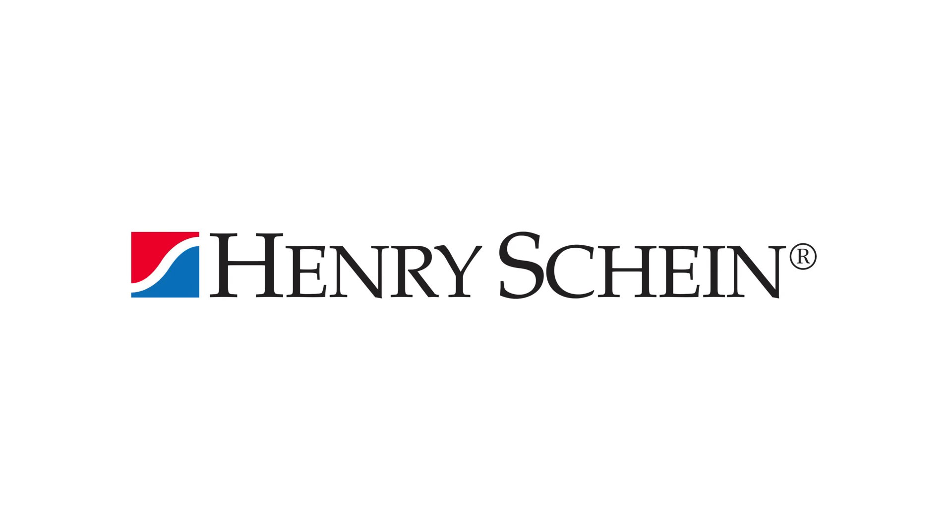Hi, this is Paul Feuerstein, Technology Editor of Dentistry Today. As you know, if you have technology questions, you come to me and ask questions, but what if I don't know the answers? What I do is come to two of my friends, Robert Gottlander and John Cox over at Henry Schein, and they are my go-to people for all the digital things that I need to know.